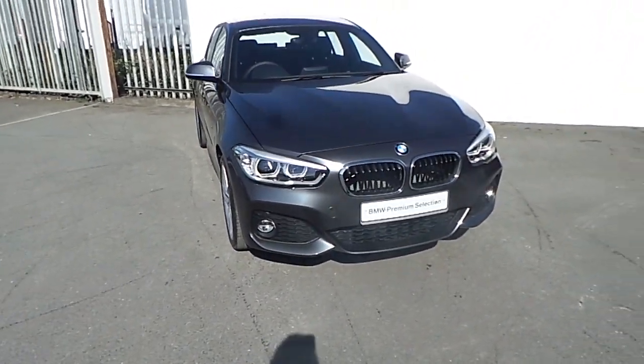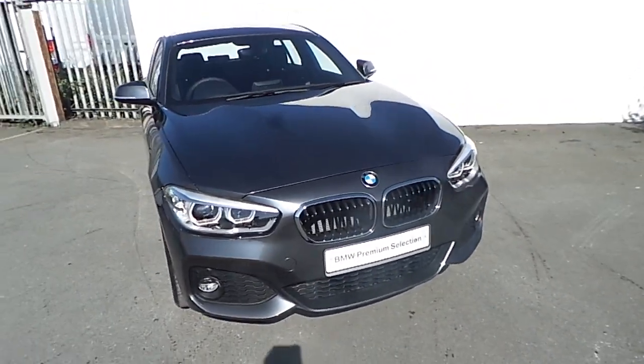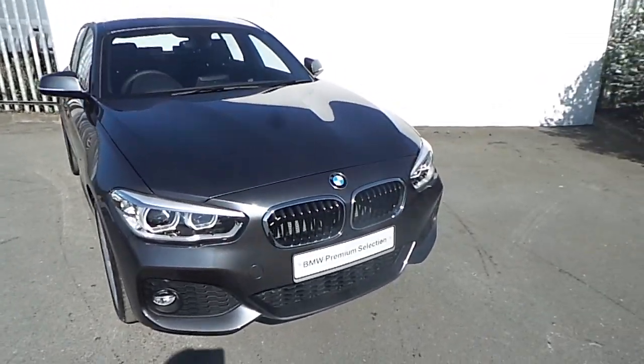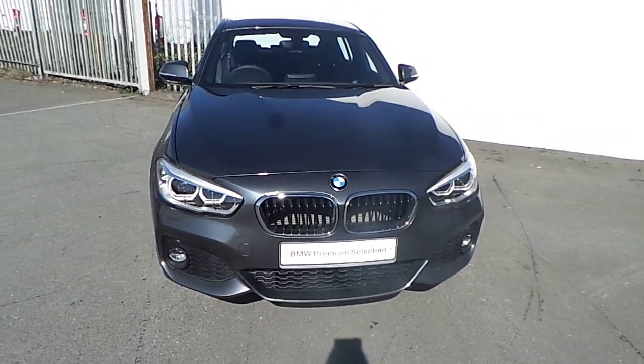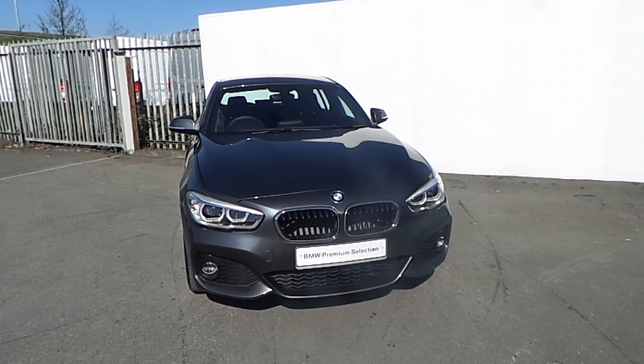If you'd like to find out more about this BMW or would like to go on a test drive, please don't hesitate to contact one of our sales team on 01 864 7777, or visit our website at www.joeduffy.ie. Thank you for watching this short video.